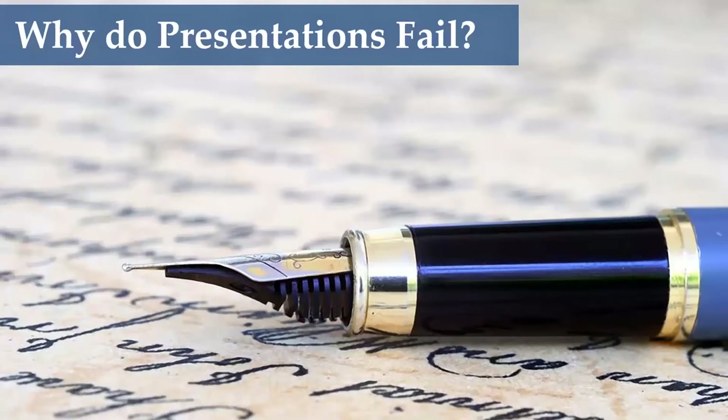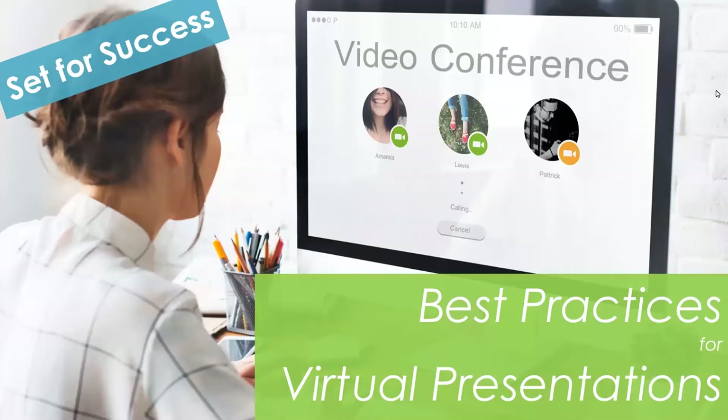Well, hello everyone. As I said, my name is Donna Brighton, and I am absolutely delighted for our session today. We're going to be talking about Set for Success: Best Practices for Virtual Presentations. And it's my privilege to introduce to you Christy Royce, who is a colleague of mine. We met last November at the Northern California ACMP Conference, and Christy was doing a fantastic presentation there. We stayed in touch, and I invited her to join us today to talk on this very important topic around best practices for virtual presentations.